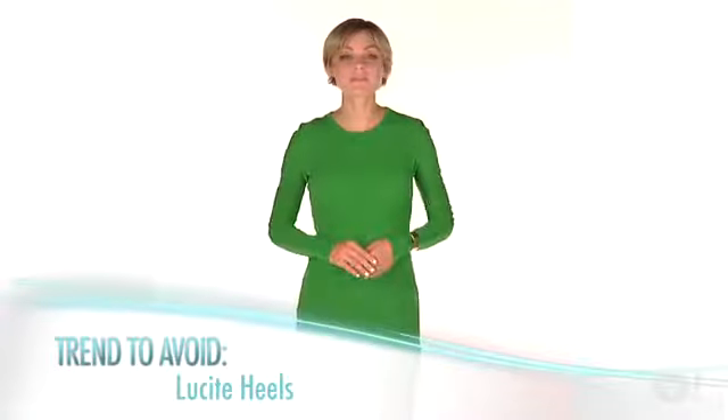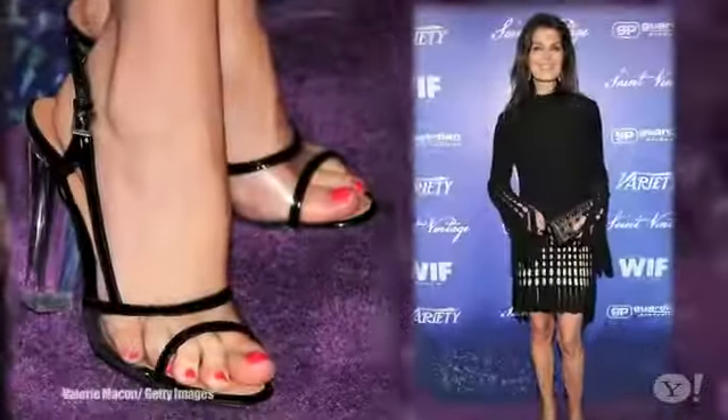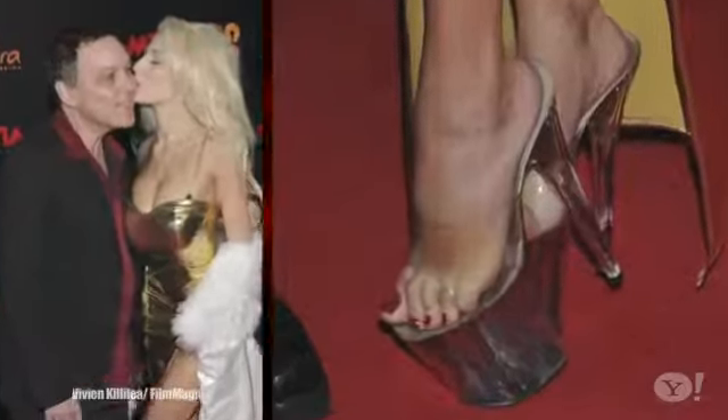Another trend that we simply can't stand behind is lucite heels. We just don't see the appeal — all we see is trashy and cheap.